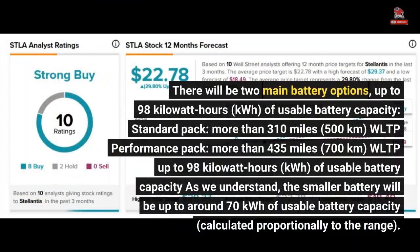There will be two main battery options. The standard pack offers up to 98 kWh of usable battery capacity with more than 310 miles (500 kilometers) WLTP range. The performance pack also offers up to 98 kWh of usable battery capacity with more than 435 miles (700 kilometers) WLTP range. As we understand, the smaller battery will be a subset of these options.